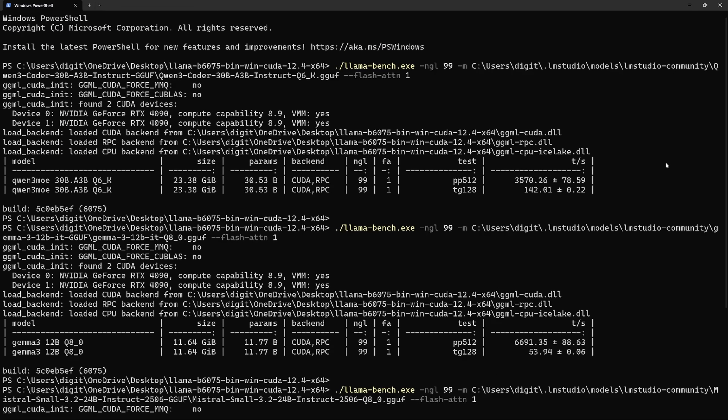You can see the 30B A3B — that's the latest Qwen Coder Instruct in Q6K with flash attention turned on. We got 3,570 tokens per second on prompt processing and 142 on token generation.